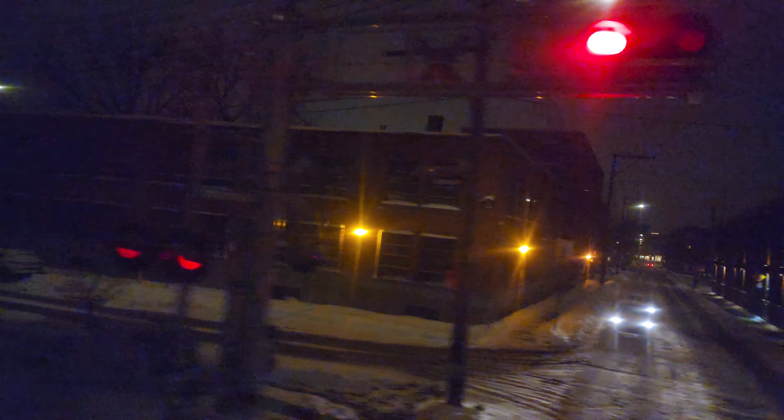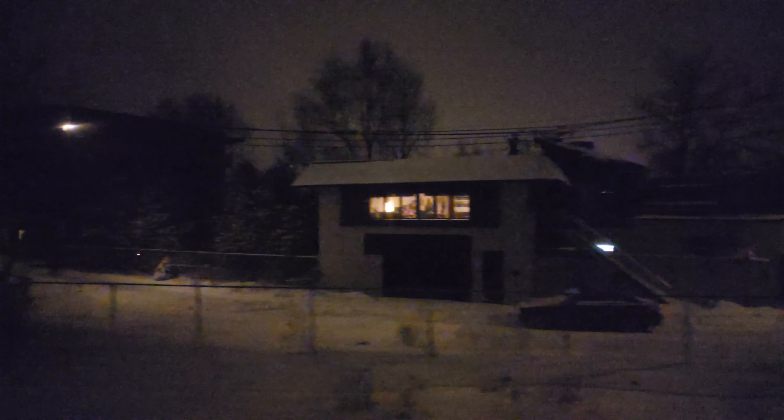Will we see anybody? Nope, no rail fans there. But where we just passed is where a lot of train videos are shot for YouTube. This is the Saint-Henri neighborhood. It would be interesting if there was a train station here — I might just get off and go to Place-Saint-Henri metro.